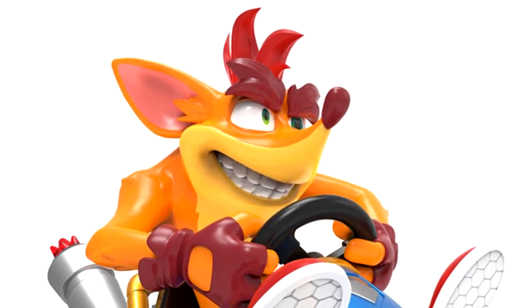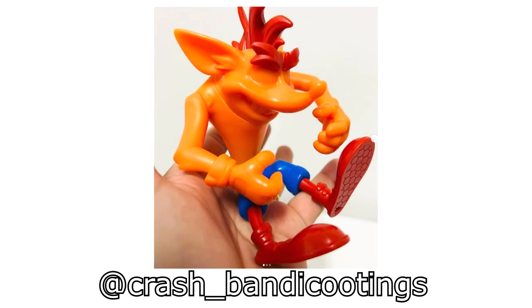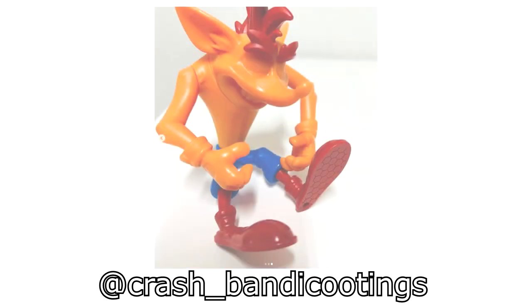Hello Bandi fans! Today we have even more exciting news as we've just had another Crash Bandicoot merchandise leak. A few days ago my friend CrashBandicootings on Instagram managed to pick up what appears to be a test shot prototype of a yet unreleased figure.